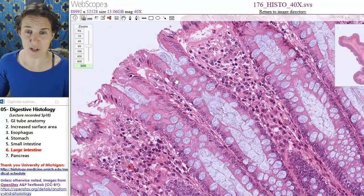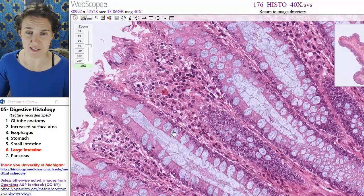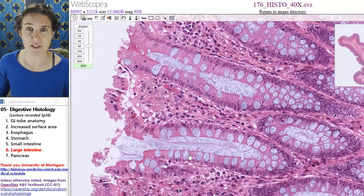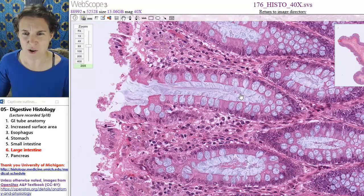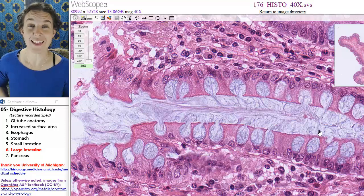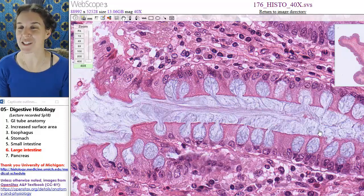It even looks slippery and slidey, like a doo-doo is going to slide its way out, which is the point of having them all there. Look how cool that is. Oh my gosh, they look like they're barfing it out as we speak — probably because they are. Oh my gosh, I love goblet cells.